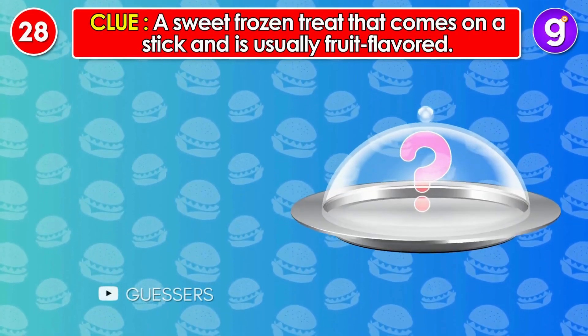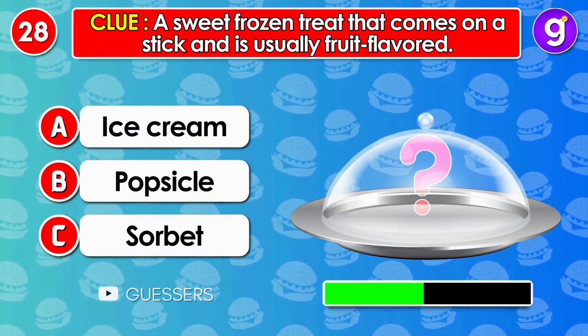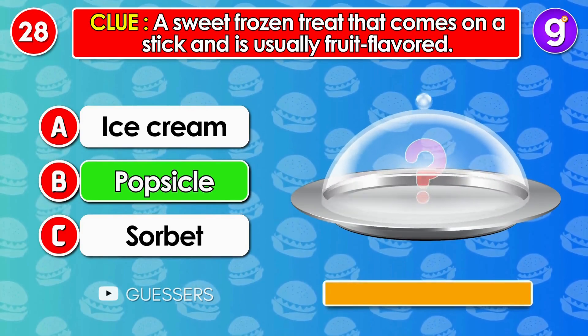Number 28. A sweet, frozen treat that comes on a stick and is usually fruit-flavored. It's popsicle.